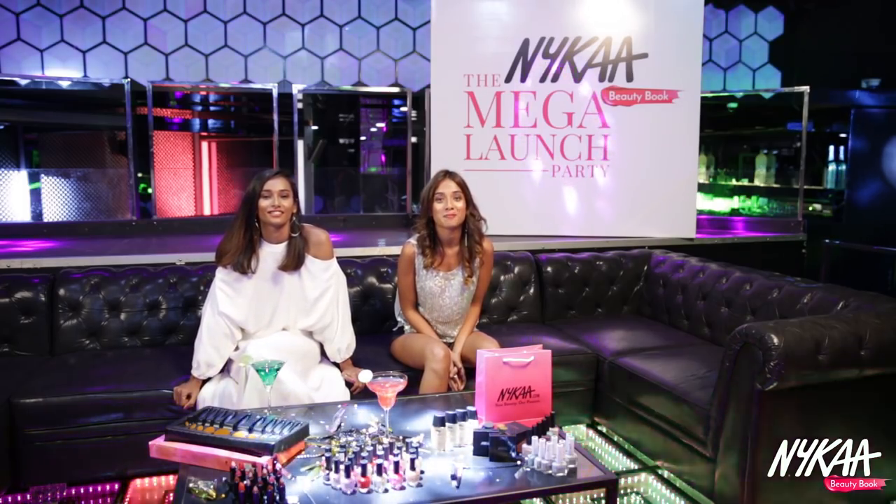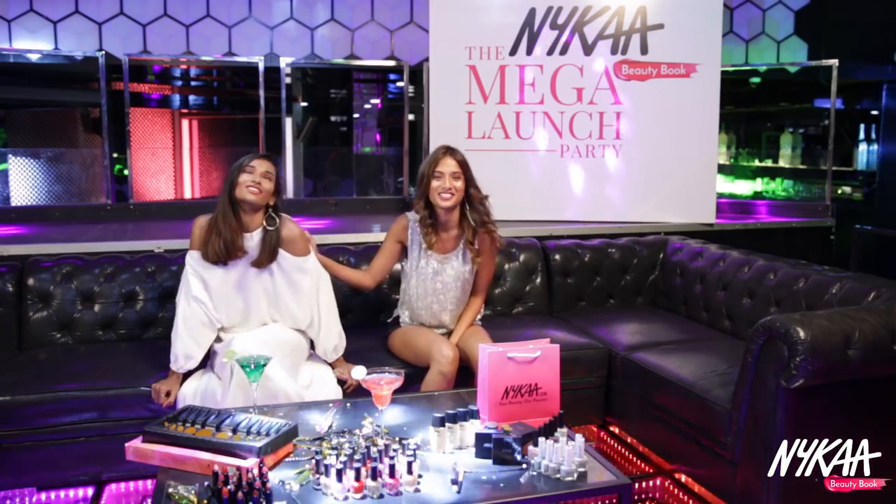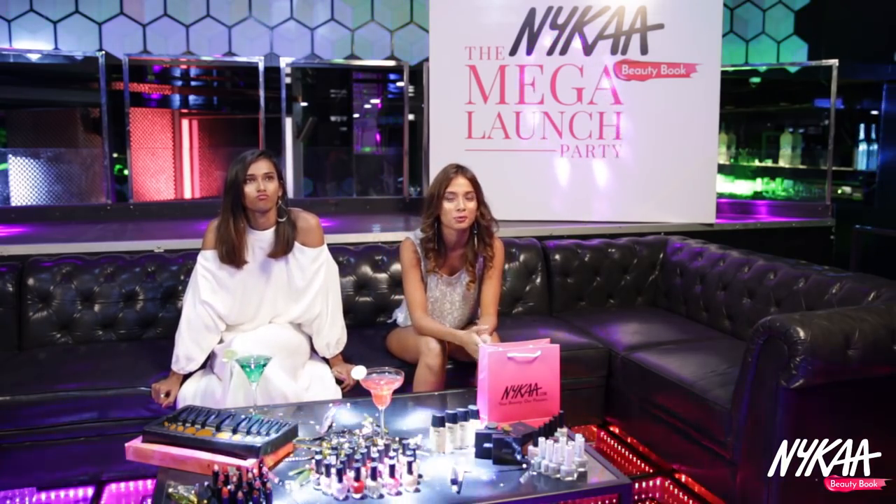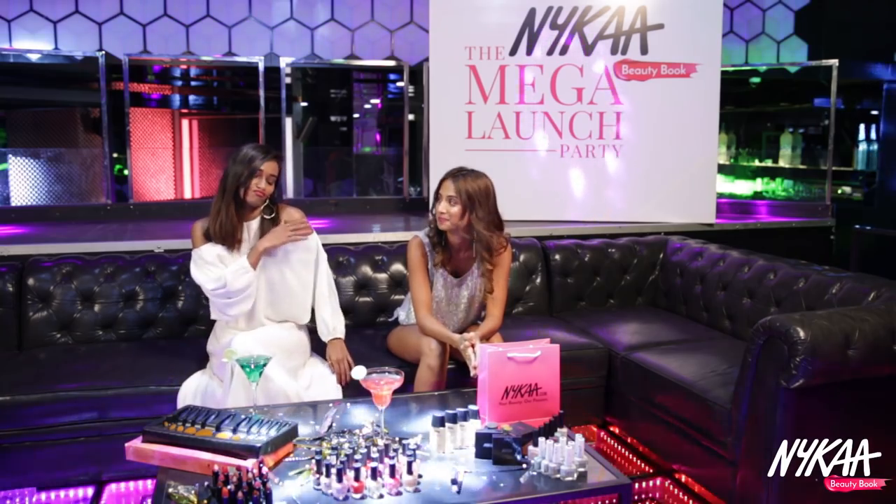Hey guys, we're here at Nykaa's mega launch party. I'm here today with a super sexy model, or should I say supermodel, Nidhi Sunil. Her glamorous life involves sitting between shoots in Mumbai, LA and New York. Show off.